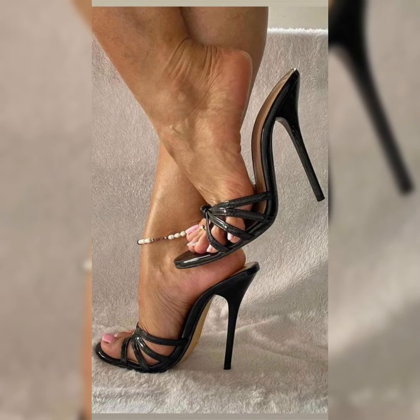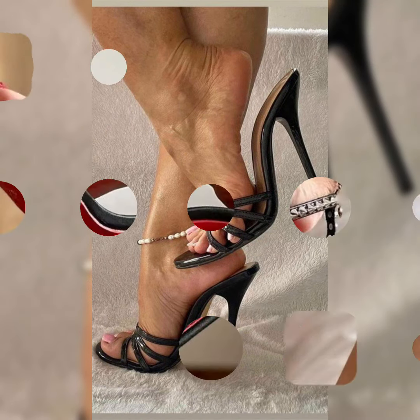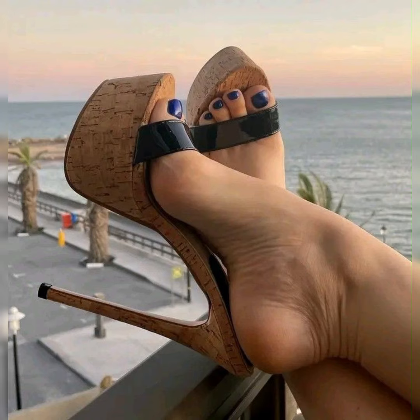Dear viewers and dear subscribers, today's video is all about beautiful and stylish collections of nail paints and stilettos, high heels, pumps and shoes. In today's video you will see all of the different varieties of high heel sandals which are trending.